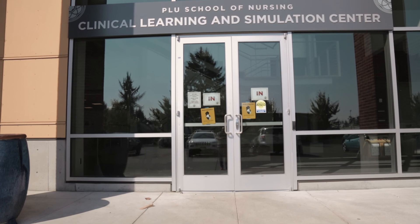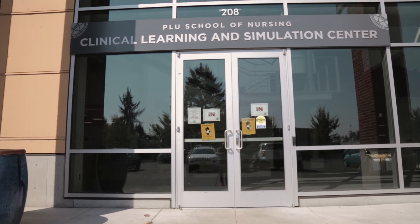Hey, my name is Dan Lee, Vice President for University Relations here at PLU, and I am in the brand new Clinical Learning and Simulation Center on campus, and I'm going to take you on a tour of this amazing building.